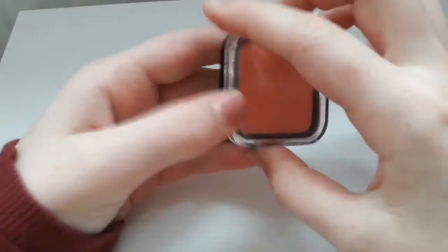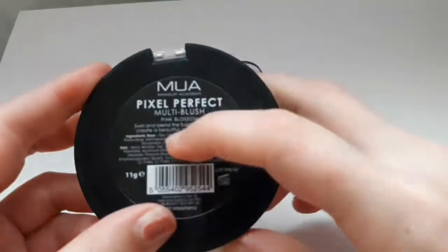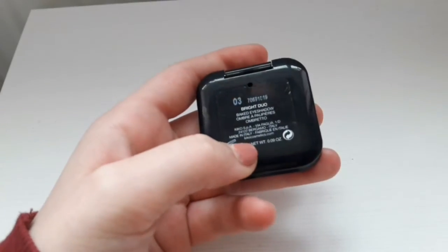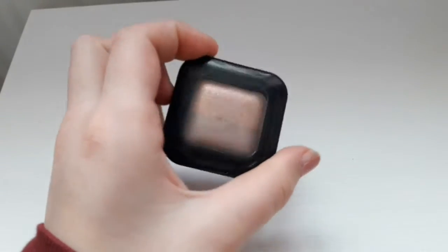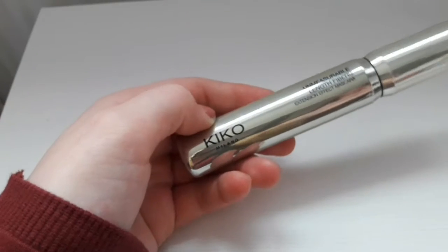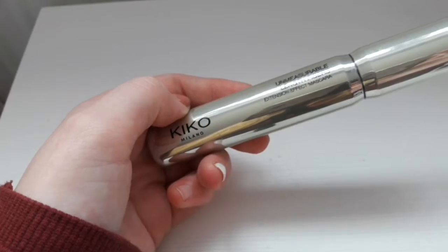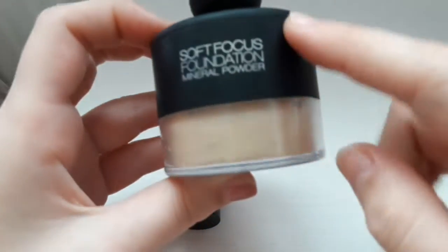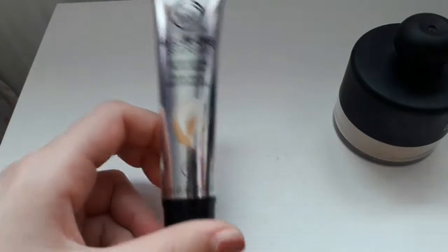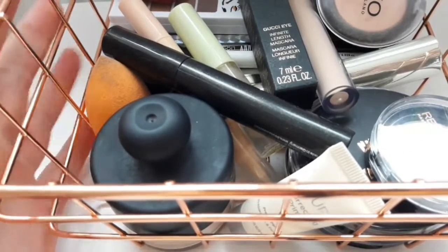I've got a mirror, another Kiko eyeshadow — this is a bright duo baked eyeshadow in the shade 03 — a black and pink eyeliner, and another mascara but this one's by Kiko Milano — the Unmeasurable Length Fiber. I've then got my Kiko Soft Focus Foundation Mineral Powder and my BB Cream by The Body Shop in the shade 02. That is everything in my everyday makeup box.